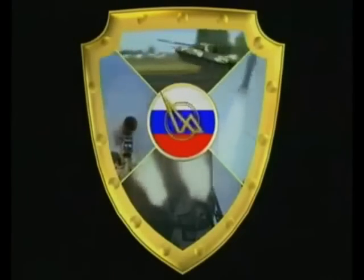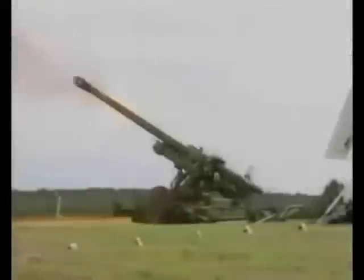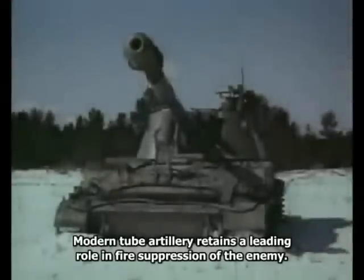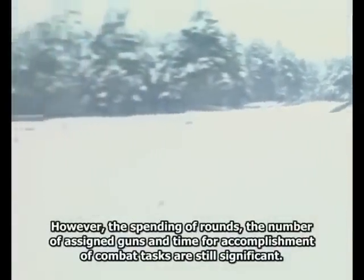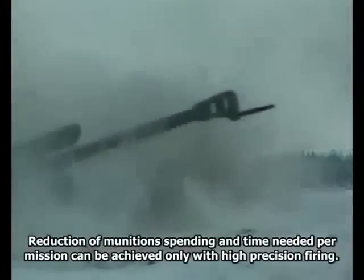Современная ствольная артиллерия сохраняет ведущее место в огневом подавлении противника. Однако расход снарядов, количество привлекаемых орудий и время выполнения боевых задач остаются всё ещё значительными. Сокращение расхода боеприпасов и времени выполнения боевых задач может быть обеспечено только при стрельбе с высокой точностью.